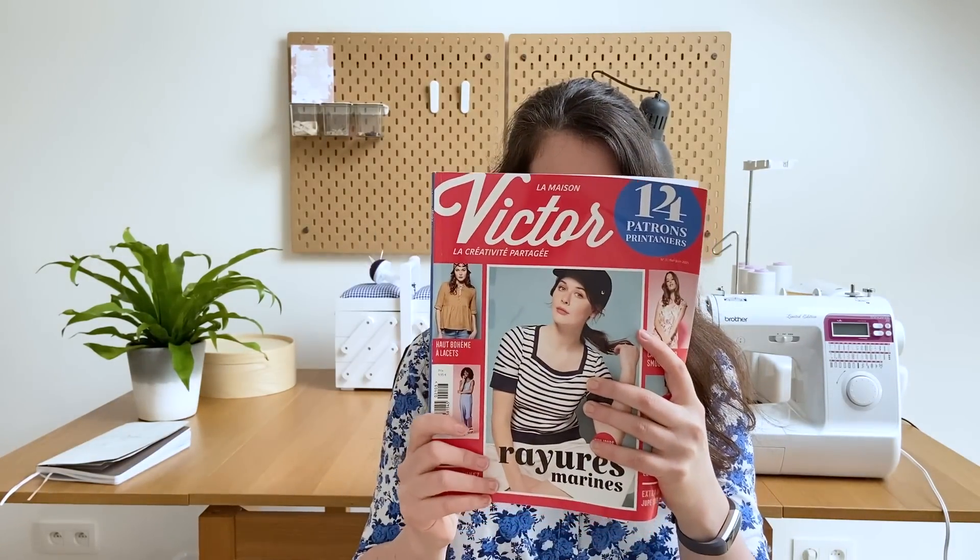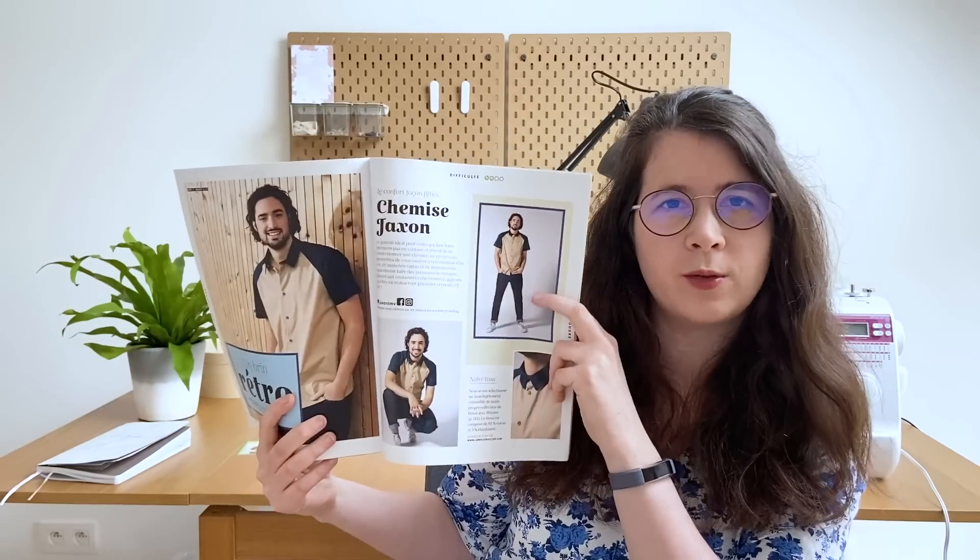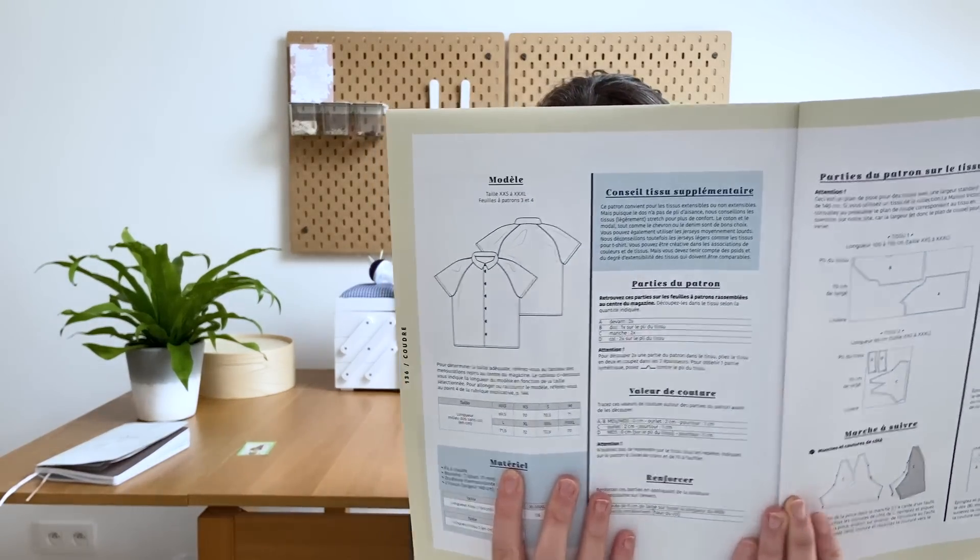La première réalisation pour mon chéri : je lui ai cousu deux chemises Jackson de La Maison Victor, du magazine mai-juin 2021. C'est une chemise qu'on peut faire dans le même tissu ou dans deux tissus différents. C'est une chemise extrêmement simple — je la recommande si vous n'avez jamais cousu de chemise — le col est super simple, les manches sont courtes avec un poignet très simple, la patte de boutonnage c'est juste un repli. Je vous la recommande vraiment à 1000% si vous n'avez jamais cousu de chemise.